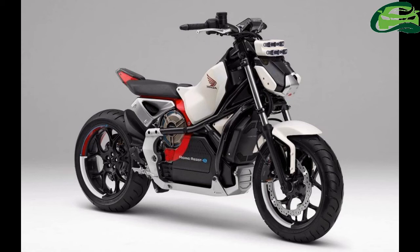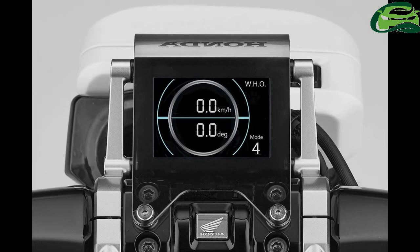The Honda Riding Assist E-Concept will make its world premiere at the 2017 Tokyo Motor Show, held from October 25th to November 5th.